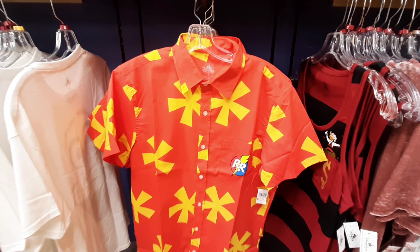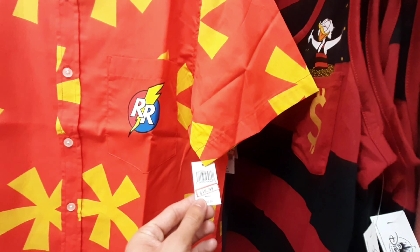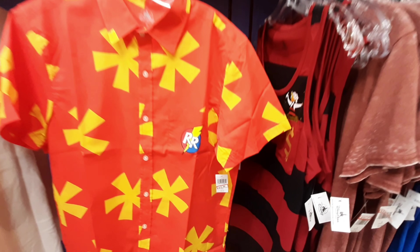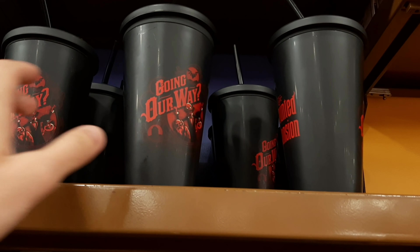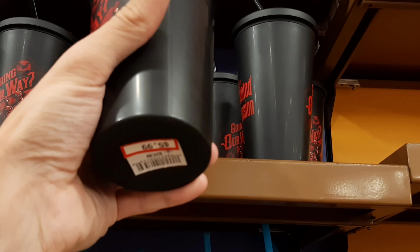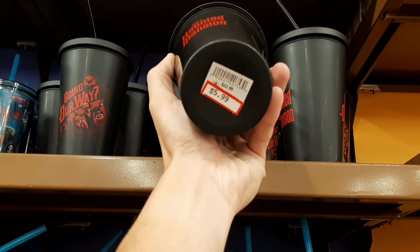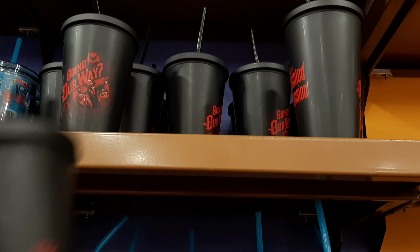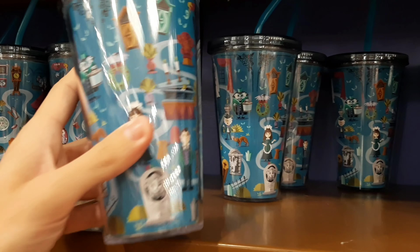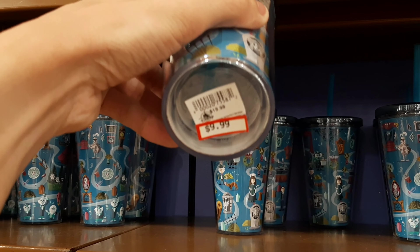I'm getting major childhood flashbacks to this Chip and Dale Rescue Rangers shirt, which is normally $60 in the parks and only $20 here at the store. Up here they have this Haunted Mansion hitchhiking ghost tumbler, originally $23, now only $6 - that is insane. They also have this Haunted Mansion tumbler that was $20, now $10, so half off.